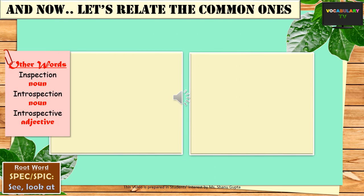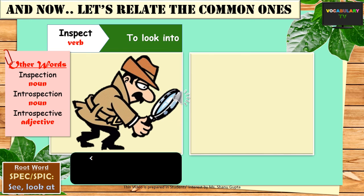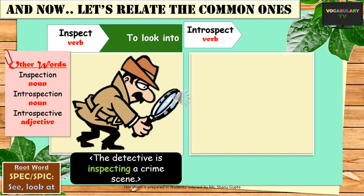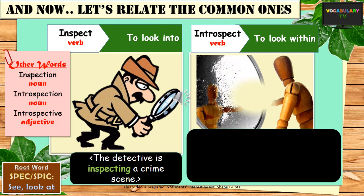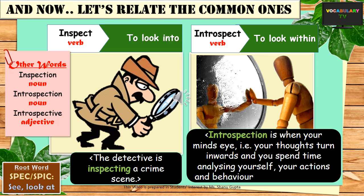I hope the story has captured your imagination and made you eager to see how all these words relate to the word root. First, we will look into the common ones such as inspect, which means to look into — like a detective inspecting a crime scene. If we form a noun out of it, it would be inspection. Similarly, we have the word introspection, which means to look within oneself, as the prefix intro means within. Introspection is when your mind's eye turns inwards and you spend time analysing yourself, your actions and behaviour, your personality.